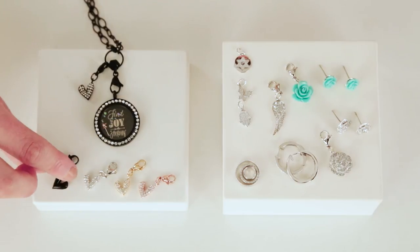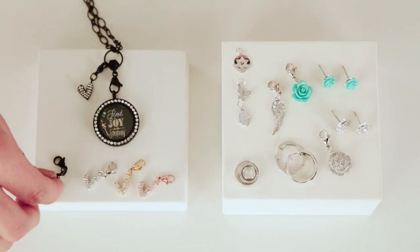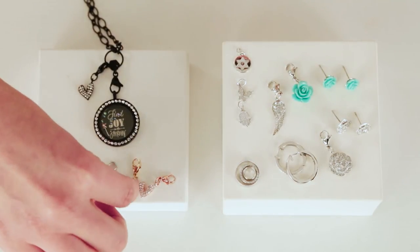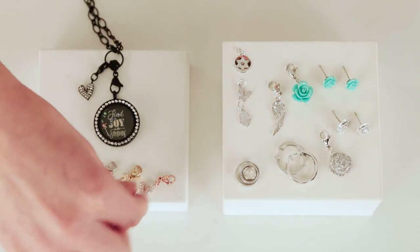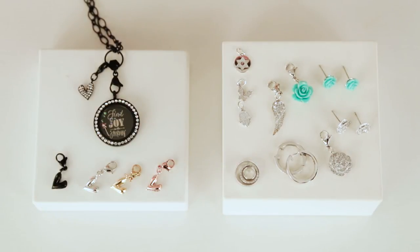Maybe one day you don't want it blinged out with crystals - you can flip it over and focus on just the adorable motif, which is our O2 heart. Our new 'find joy in the journey' plate is engraved, available on black only.